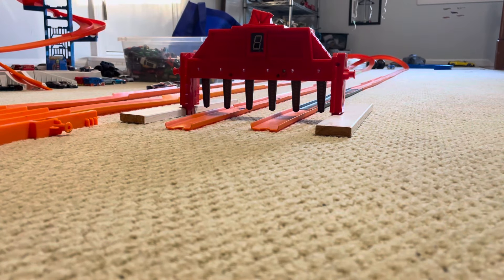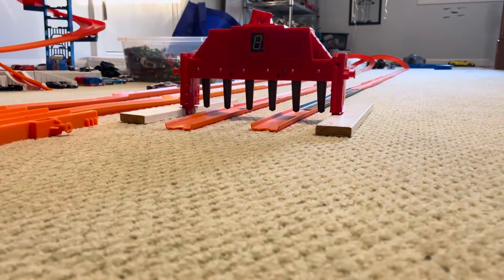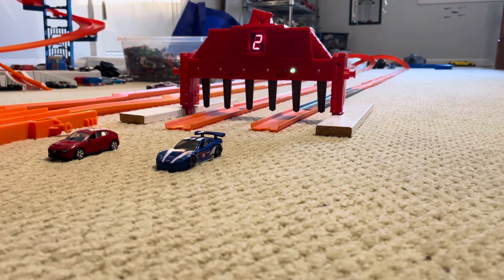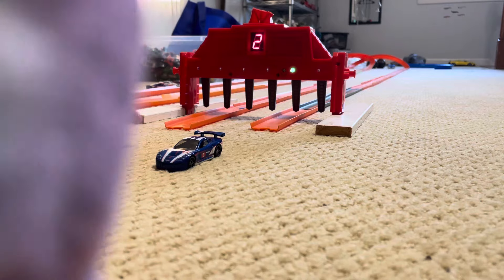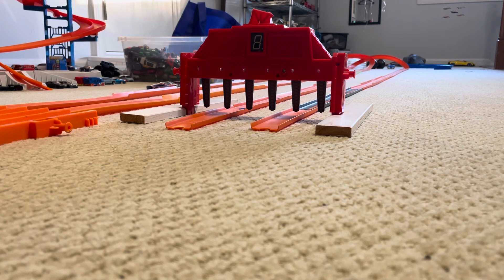Great run from both cars. Next up we got a Matchbox taking on Hot Wheels — the Mazda 3 taking on the Corvette C6R. Both cars have been flawless throughout the competition, but only one will advance on to the next round. Marks, get set, go! Great start from both cars. And it's the C6R at the last second taking the win. Holy crap, that had to be one of the closest races I've ever seen.